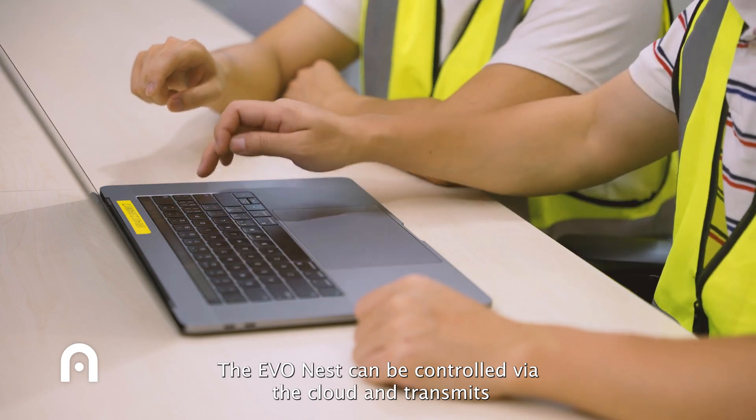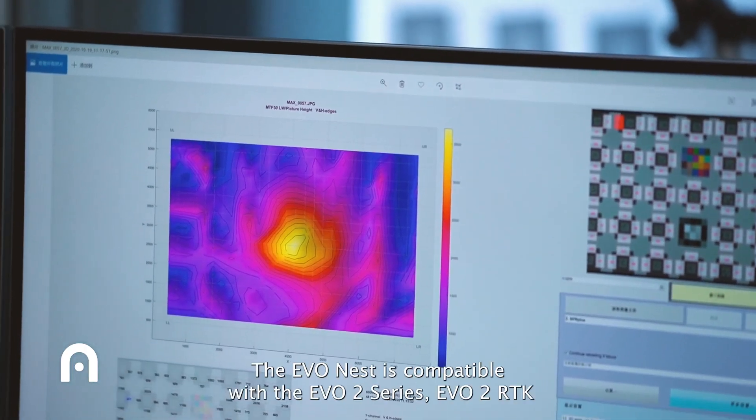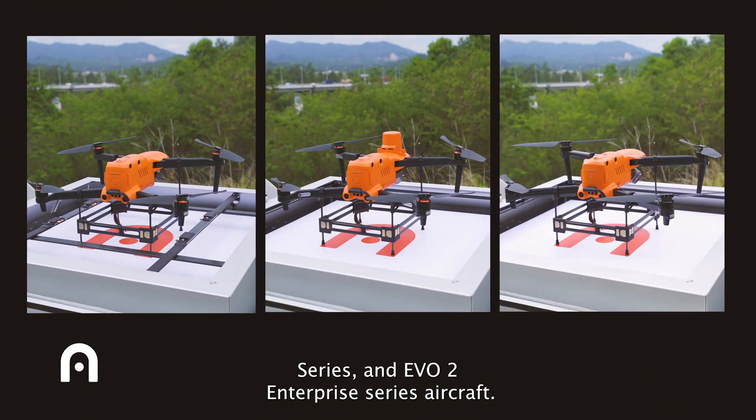The EvoNest can be controlled via the cloud and transmits collected data to a remote console for timely analysis. The EvoNest is compatible with the Evo2 series, Evo2 RTK series, and Evo2 Enterprise series aircraft.